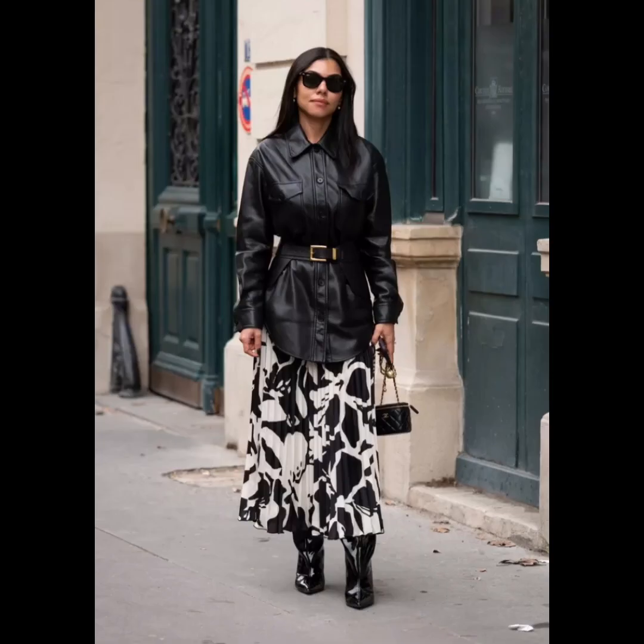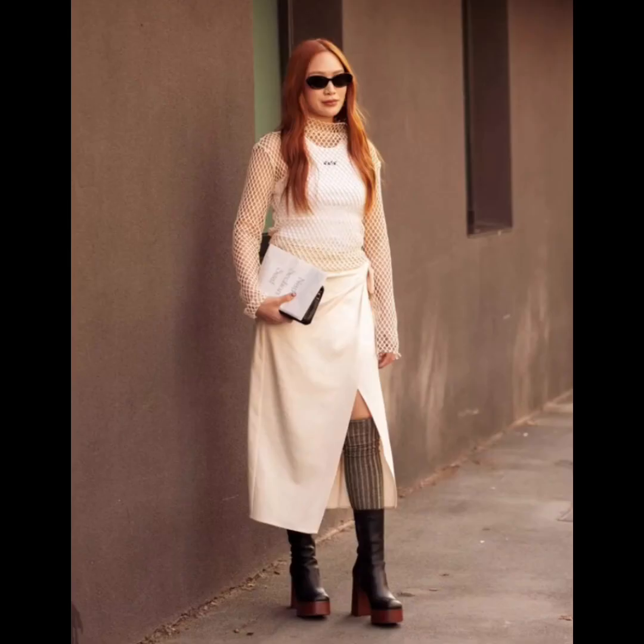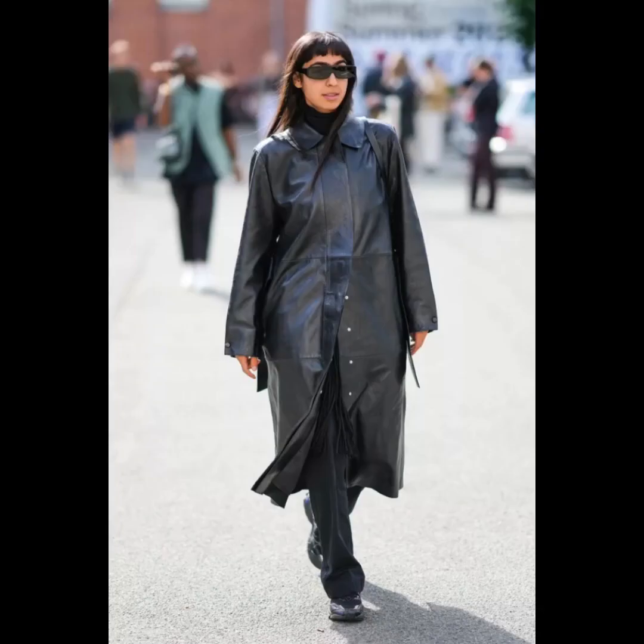The maxi skirt is a piece that easily transitions from day to night and comes in a range of styles. Another trend is platform slip-ons. We also have monochrome black leather — wearing black from head to toe will always be a look; it's timeless and classic, perfect for when you feel like you have nothing to wear.